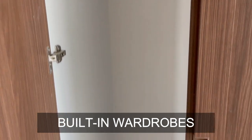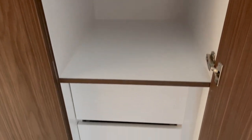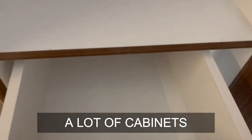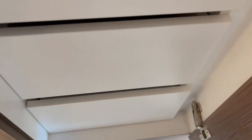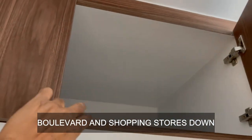The wardrobes are completely built in, full size. Space has been utilised well, lots of cabinets are there. This studio is very ideal for investment and a small family. Very good finishing, and you can see the storage spaces on the top as well.